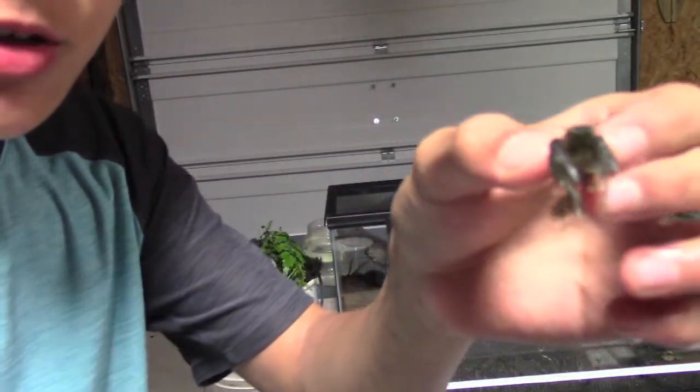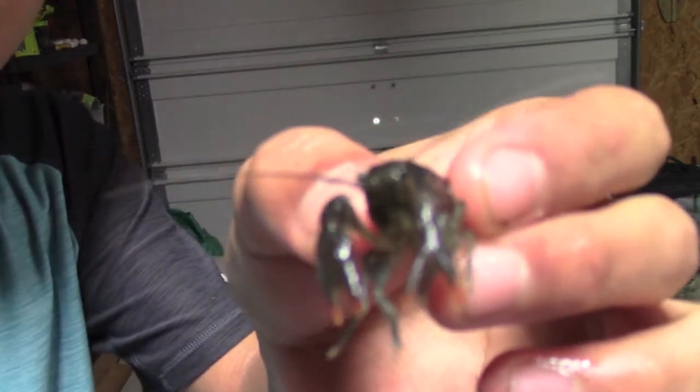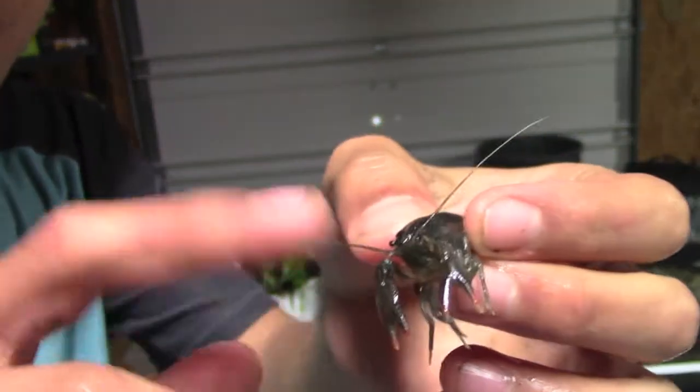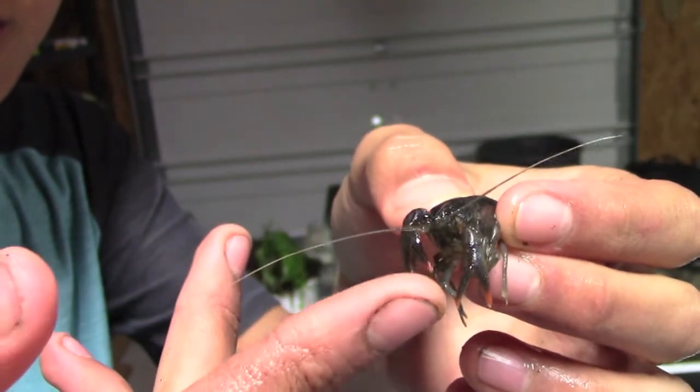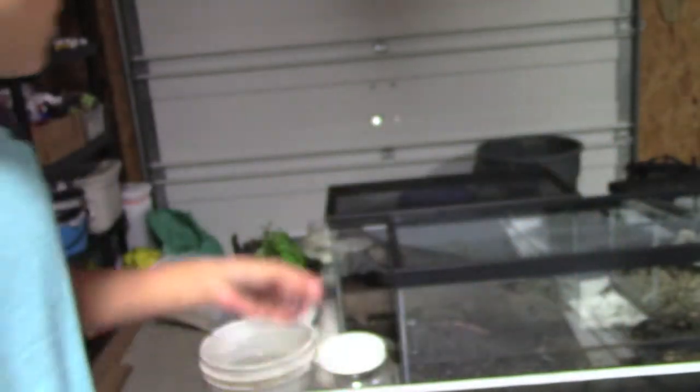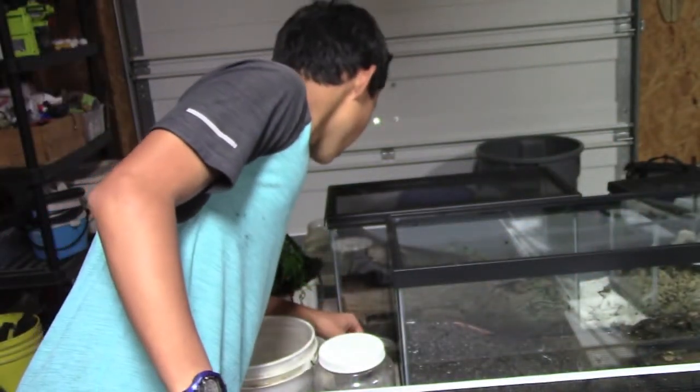Here's a slightly bigger crayfish, still pretty small though. You want to pinch me? I don't think he wants to pinch me right now. I'm going to put him back in there.